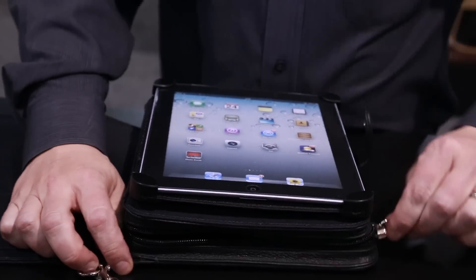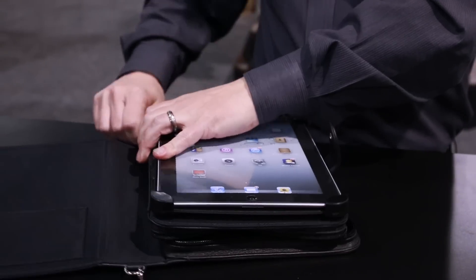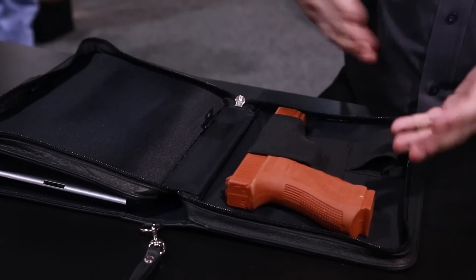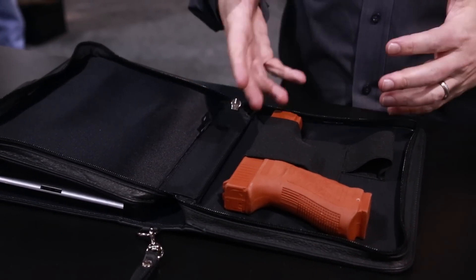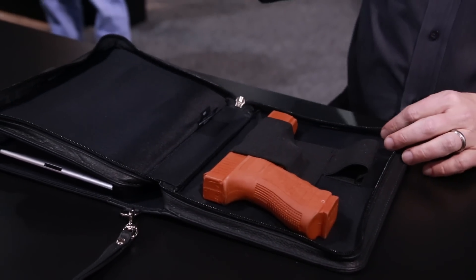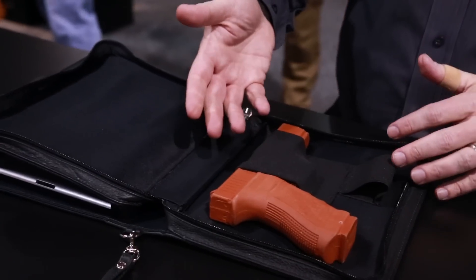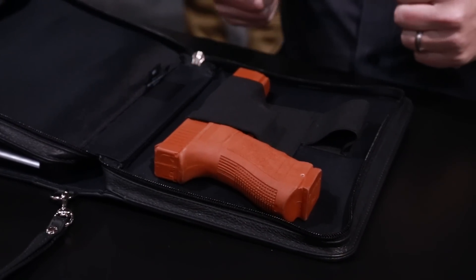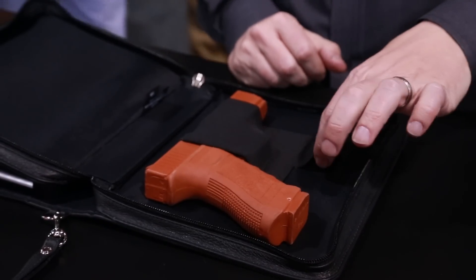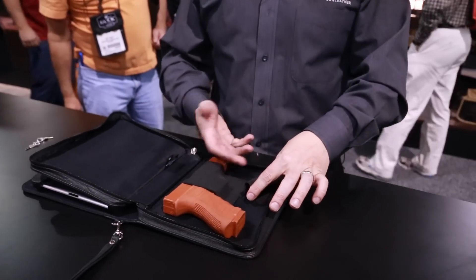But the trick is that this tablet carrier also carries a full-size defensive handgun. As you can see, it's a pretty spacious gun compartment. It does have a lock, so if you're at somebody's house and they have children, you are able to lock it with the provided keys. This spacious compartment will fit a full-size 1911, a full-size Glock pistol like we have in this red gun, and it also has a loop that will carry a spare magazine or a speed loader if you're carrying a revolver.